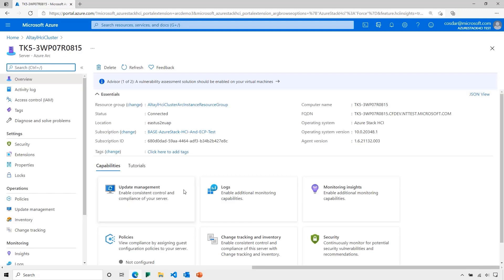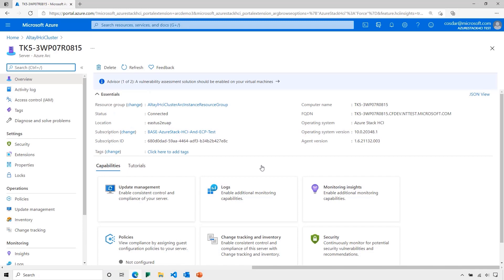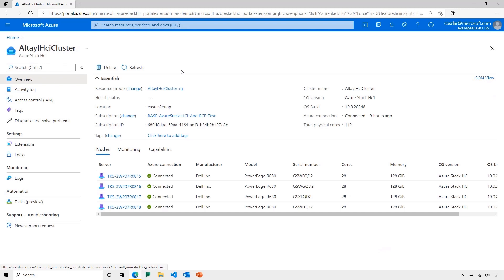Let's click on the first node of this cluster. If I wanted to add capabilities to this specific node, I can do that here — you can add capabilities like update management, logs, monitoring insights, policy, security, and more. However, in this case, I'd like to add capabilities to the entire cluster. Better yet, I want every node in the cluster to have all the same capabilities and ensure there's no configuration drift. Let me show you just how easy this is with Azure and Azure Arc.